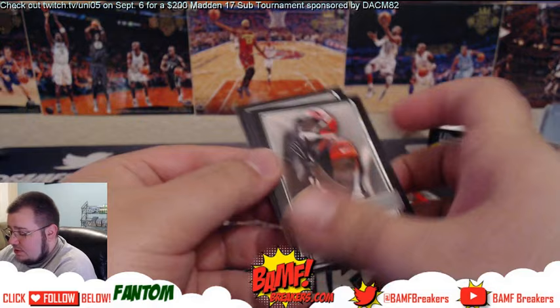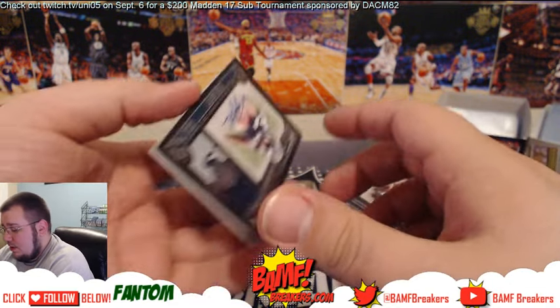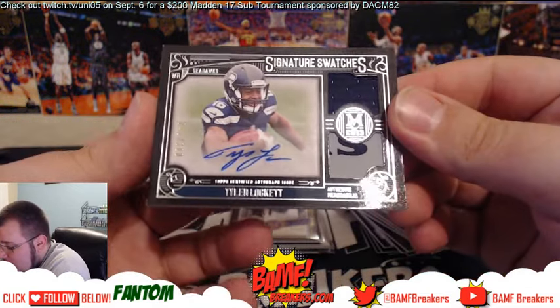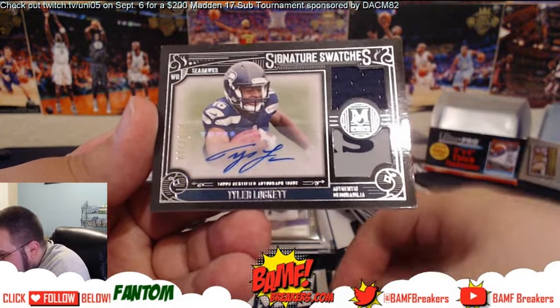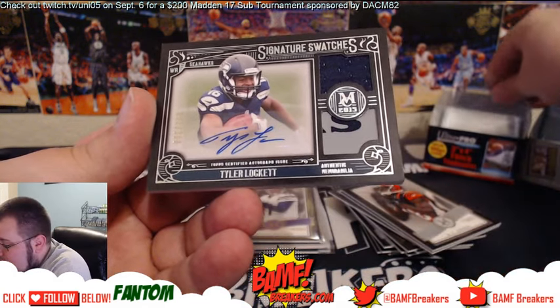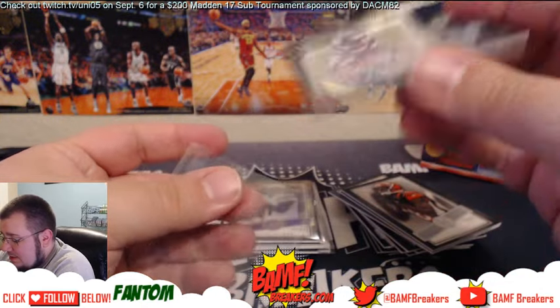AJ, Darrell, Matt Jones — and oh man, we got a rookie patch auto of Tyler Lockett, number 2/300! You got the part of the Hawks right there, the S on the Hawks logo, and then a blue swatch up top. Very nice, that is sick!